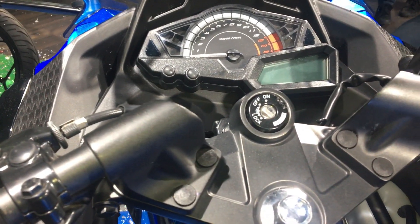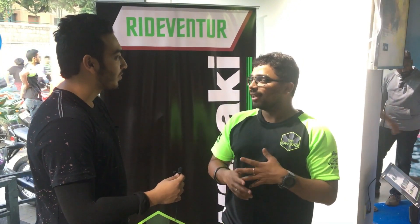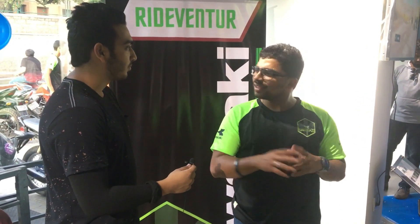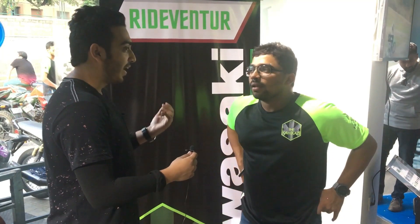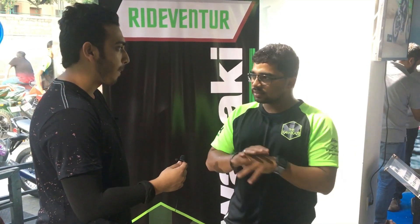You have got slipper clutch as an add-on feature for the first time, and we finally get ABS on the Ninja 300. It is dual-channel ABS as a standard feature. Slipper clutch was present before but they have done a few tweaks on that. It is a beautiful package — a drop in cost plus additional slipper clutch and ABS.